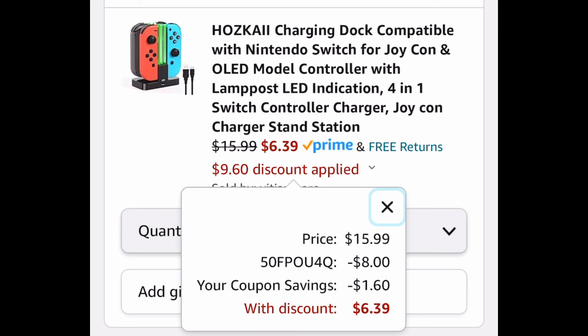As always, I hope these deals help — now run, run, run! But come back to the comment section and let us know what you snagged.